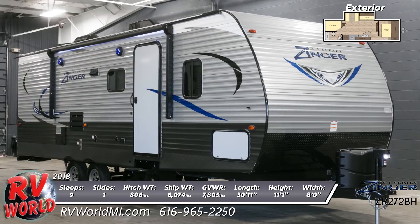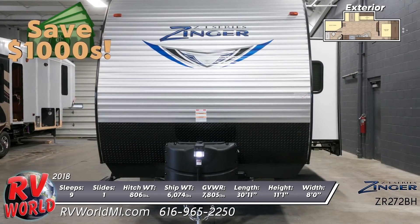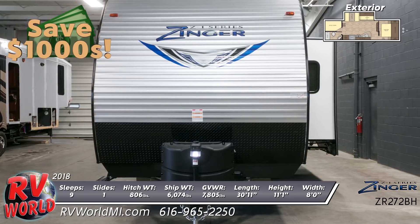Experience quality, convenience, and affordability with great features on the new 2018 Z1 ZR272BH. Find yours today at RV World.